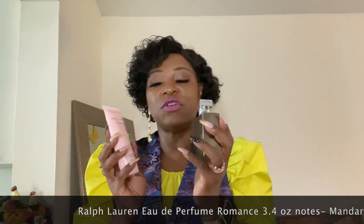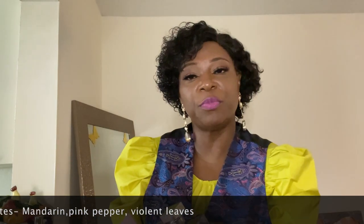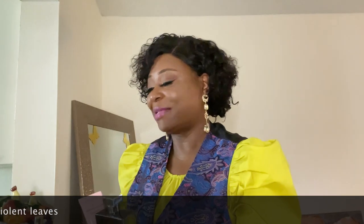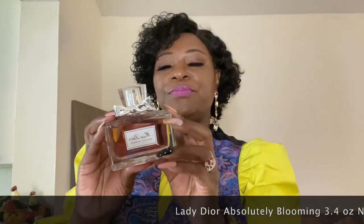The new Eau de Perfumes I have — the first one is what my son got me for Mother's Day. It is Ralph Lauren Romance. It comes as a set with the body lotion and the Eau de Parfum, and I will put the notes here. It smells so good — I didn't think I would like it but it actually smells really good. The next one is Lady Dior Absolutely Blooming. I went in and smelled a lot of them, but this is the one that just blew me away. Oh, this smells so good. This is also one of my newest Eau de Parfums.